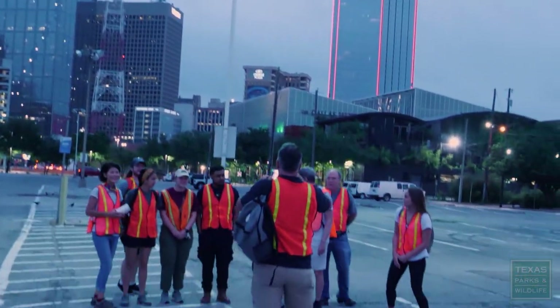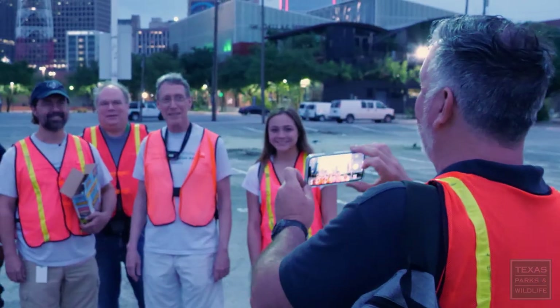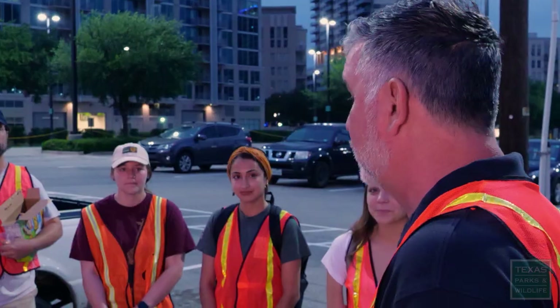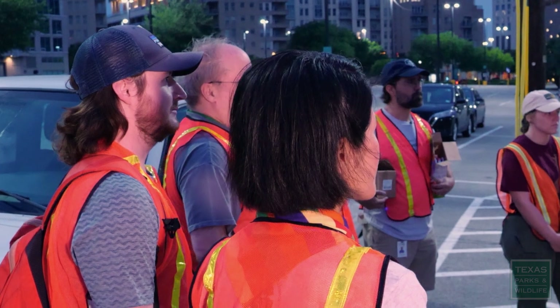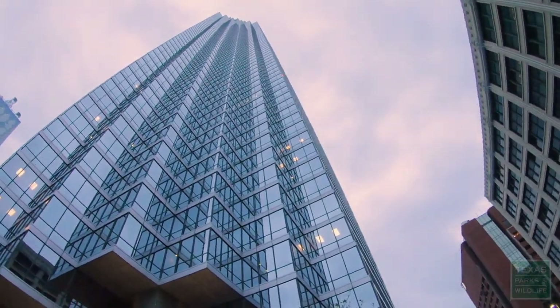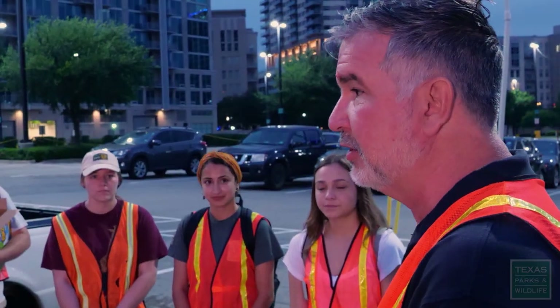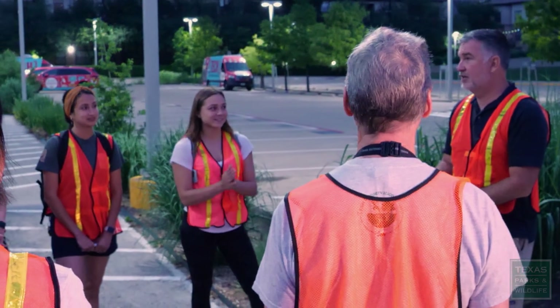Quick huddle up, just real fast. One, two, three. Each spring and fall, before sunrise, a group of volunteers flocks to a Dallas parking lot. Just be really careful as we're crossing the roads. We'll divide the route in half and then we'll meet in the center. They're here to survey downtown buildings. If we find any stunned birds, we've got some canisters. Sound good? Okay, let's do it.